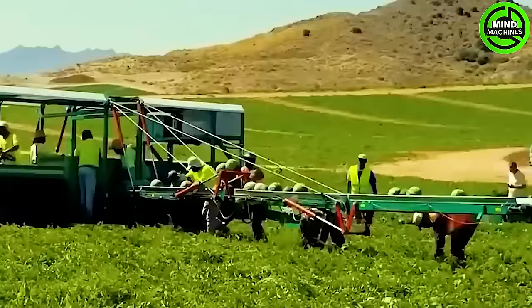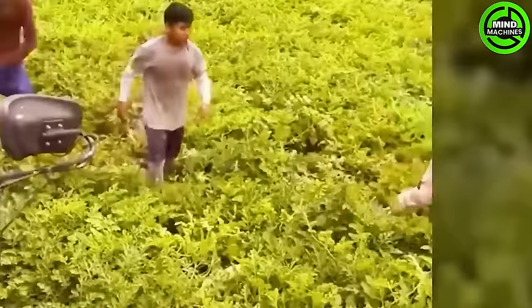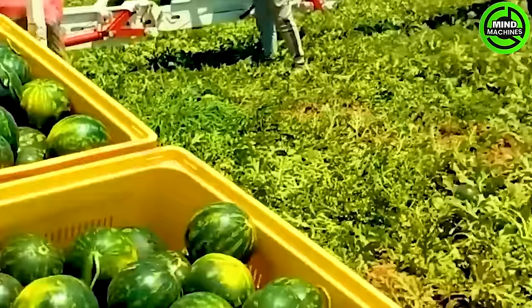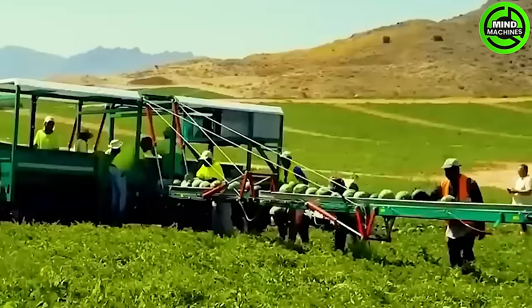Watermelons are typically ripe and ready for harvest when the underside changes from white to yellow and at least three tendrils on each side of the melon have withered. Harvest watermelons approximately 85 to 90 days after sowing seeds and 35 to 45 days after the flowers appear.